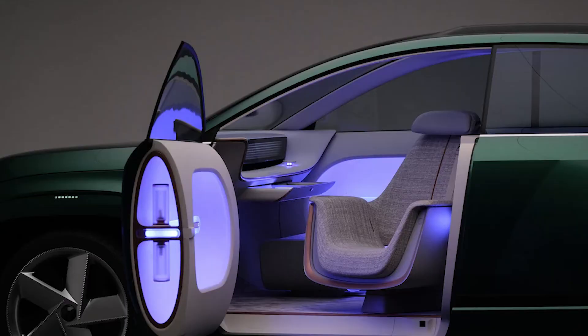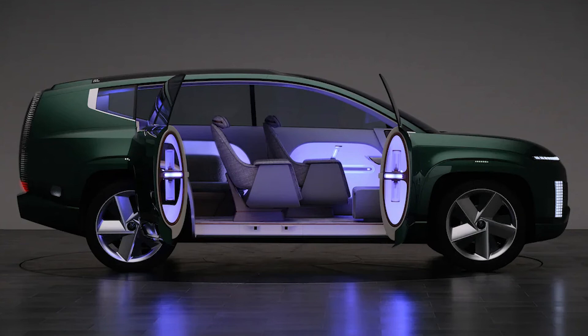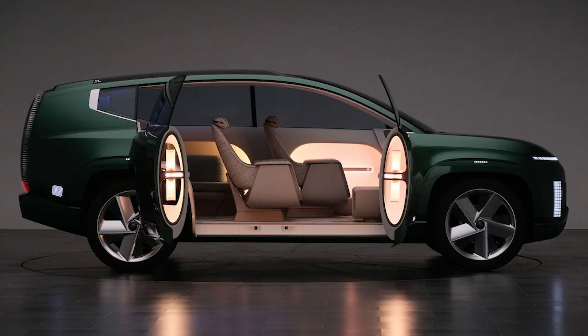Like its smaller sibling, we expect the 7 to have a range north of 300 miles, while being able to charge from 10% to 80% in about 20 minutes with a 350 kW charger. Estimated price: $50,000. Expected on-sale date: Q1 2024.